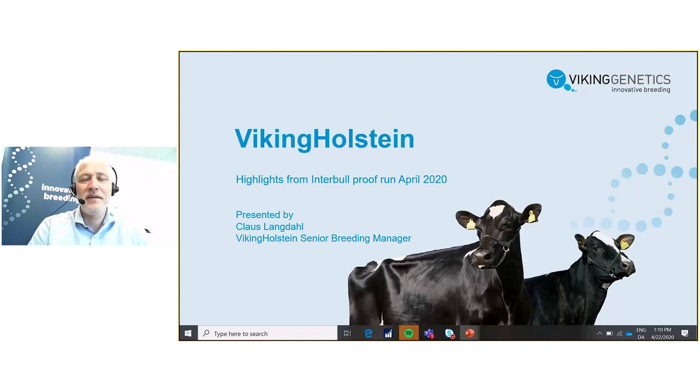Hello, my name is Klaus Langdahl and I'm the senior breeding manager for the Holstein program in Viking Genetics. I would like to tell you about the Holstein bulls that we have in Viking Genetics with a special focus on a global ranking based on the Interbull proof that we had here in the beginning of April.